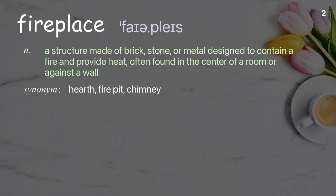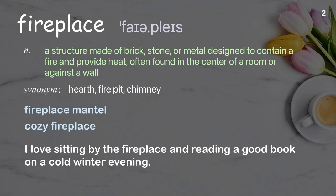Fireplace: a structure made of brick, stone, or metal designed to contain a fire and provide heat, often found in the center of a room or against a wall. Examples: fireplace mantle, cozy fireplace. I love sitting by the fireplace and reading a good book on a cold winter evening.